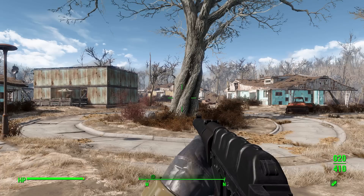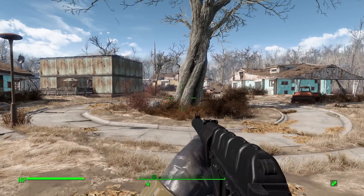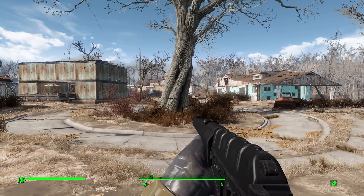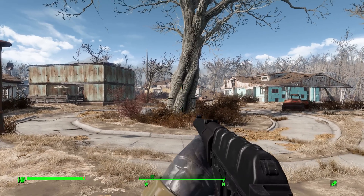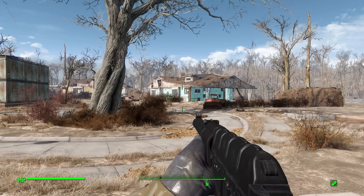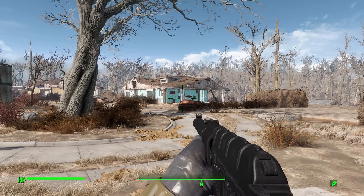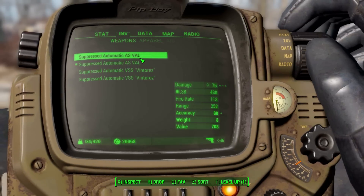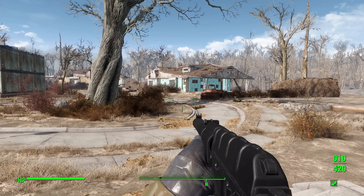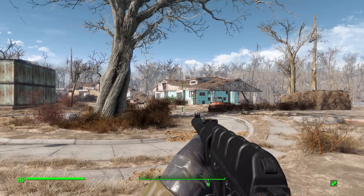The first weapon is the AS VAL, created by the Soviets in the late 80s — around 1985 to 1987 — built to be a special operations rifle. It is a completely silenced assault rifle designed to use the 9x39 ammo, which was very powerful and meant to destroy body armor. The purpose of this gun was to be quiet and very deadly. The other weapon added in is the VSS.